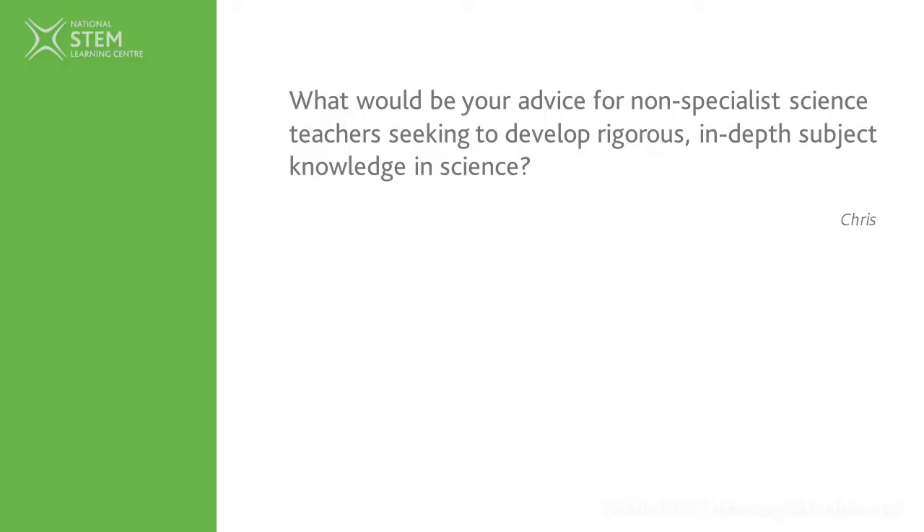Hello and welcome to the question and answer session for primary science getting started. We hope you've enjoyed the course and got lots of useful things out of the sessions. Myself and Rachel are going to answer the questions we've had. We only had a couple of questions this time, and the first came from one of our participants named Chris, who was asking for advice as a non-specialist science teacher.